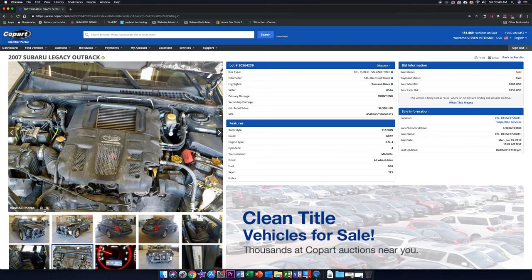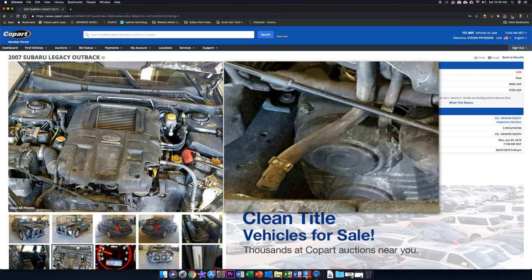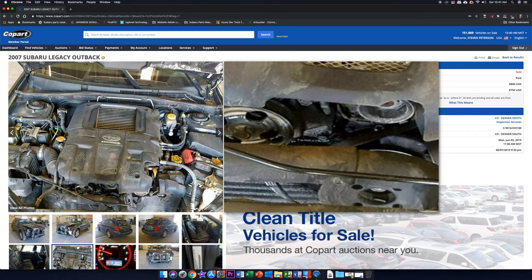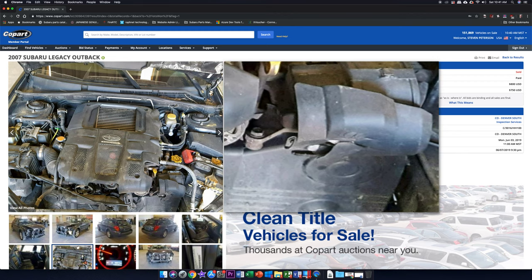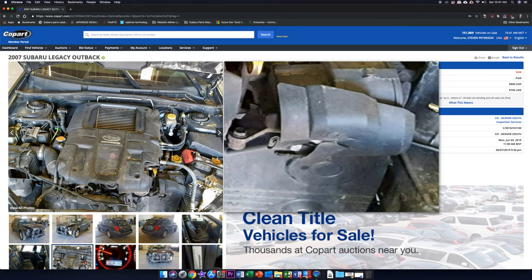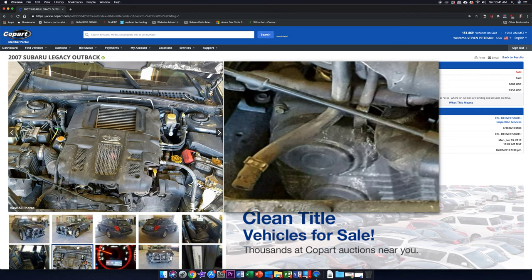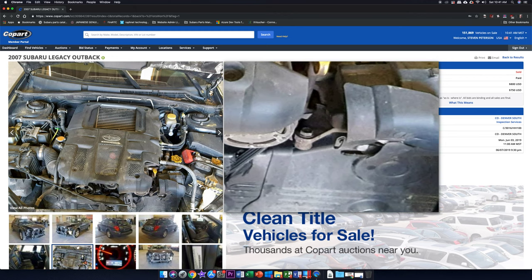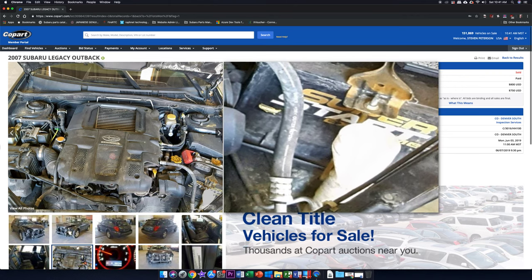Moving to the engine bay — this is another telltale sign the damage wasn't too bad. Looking at the front plastics on the motor, none of them are broken. The only broken piece is the plastic cover over the air pump. The timing covers and nothing else appear damaged, which is a huge win. Even where the battery sits, which is typically where you see impact damage on these cars, looks fine.